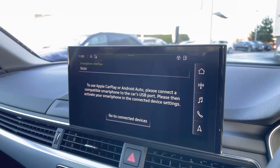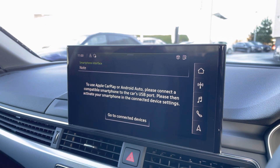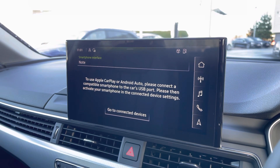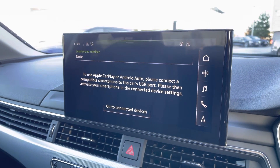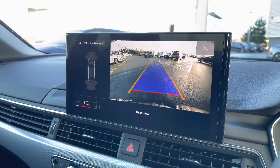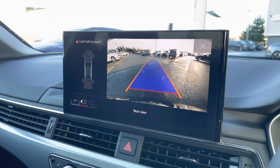Audi smartphone interface comes as standard. Here we can select Apple CarPlay and Android Auto. This vehicle also features the rear view reversing camera which works alongside the front and rear visible parking sensors.